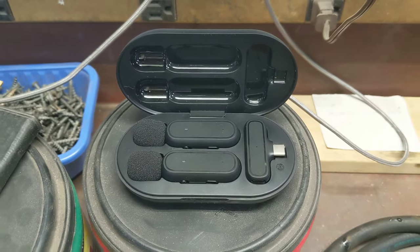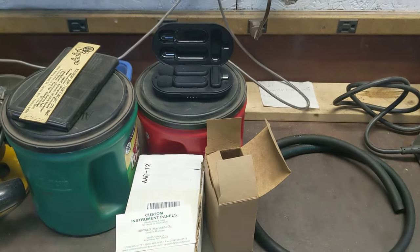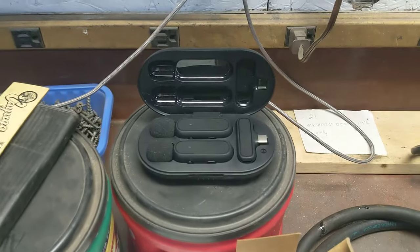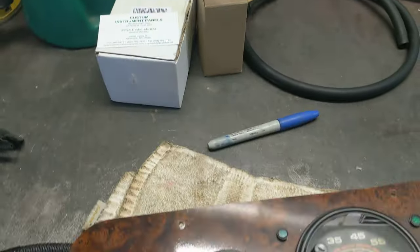It looks like two of us could be wearing mics. So maybe when I do the windshield install, I'm going to try and do that live because I think that's interesting to a lot of people. Big thanks out to them for giving that to me, and we'll give that a try here soon.